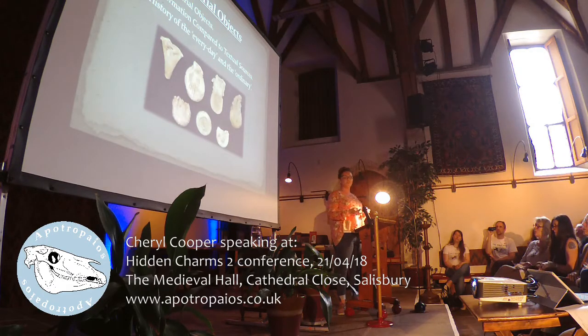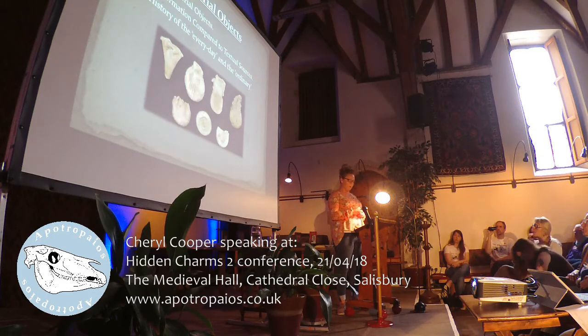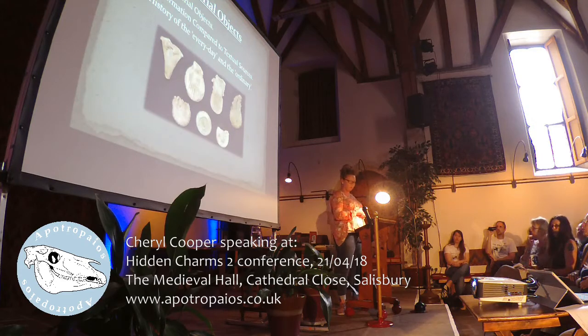Textual sources can sometimes restrict our view into the lives of ordinary people and extraordinary examples of things. The use of material sources can help us view objects that people would have come into contact with on a daily basis, and through these objects we can view the everyday lived experiences of these people. Ampullae are a great source to help us investigate society in this way, demonstrating the everyday beliefs and practices in the medieval world.